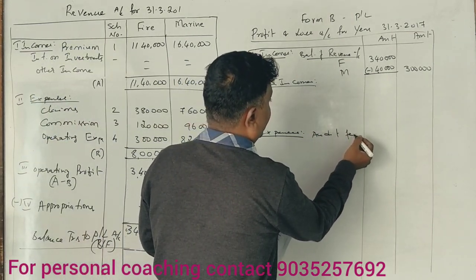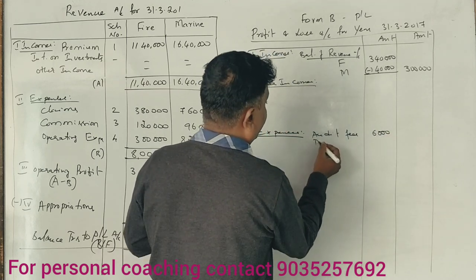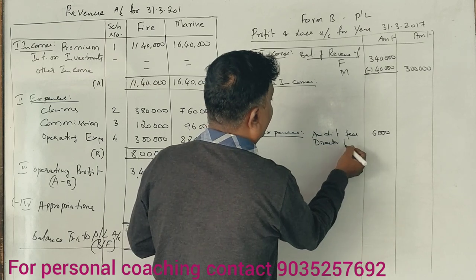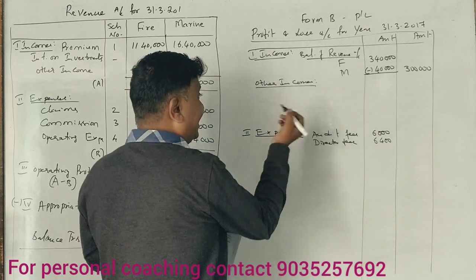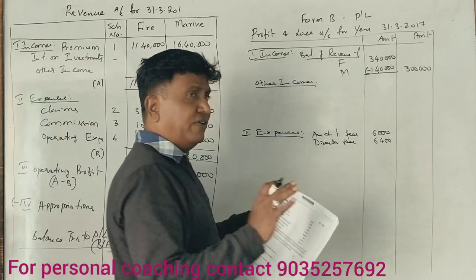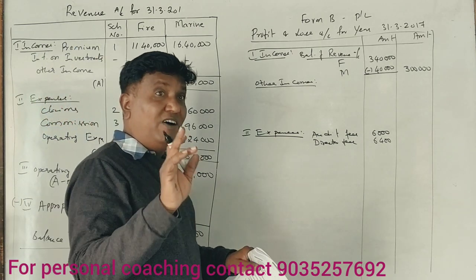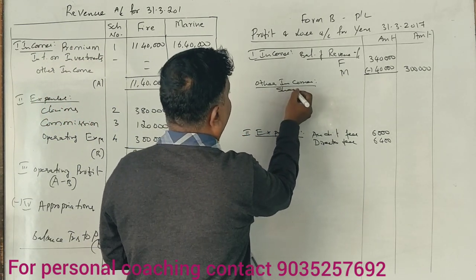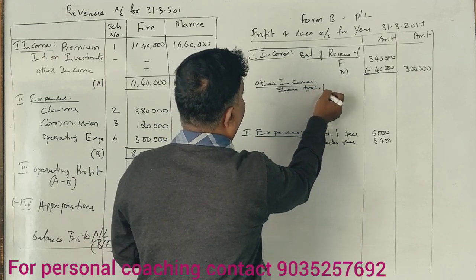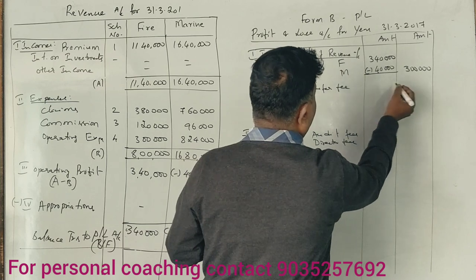Now listing the expenses and incomes for the profit and loss account. Audit fee is 6,000. Director's fees are 6,400. Share transfer fee is not an expense — it is income, amounting to 1,600.